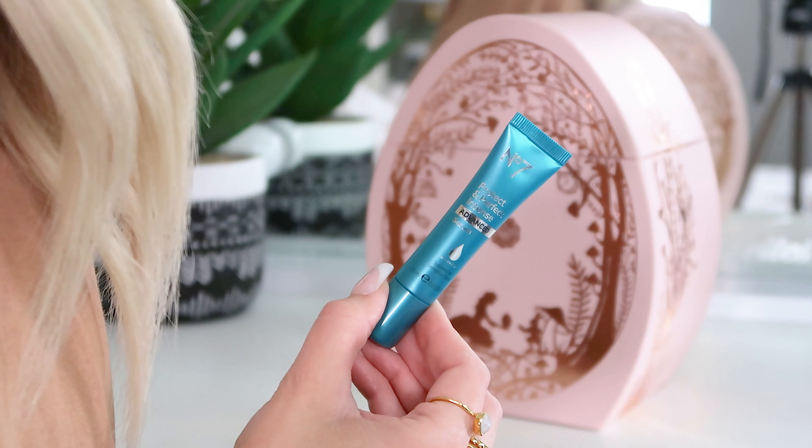This is the egg that keeps giving — we have got a full size No7 Protect and Perfect Intense Advanced Serum. This is cult status — if you know No7 skincare, this is what you always think of straight off the bat. It's suitable for sensitive skin. The idea behind this is that it's going to plump any wrinkles and fine lines, make everything smoother and more supple. You can really amplify the way your skin works by putting it on before bed and also in the morning, so if you need a little help plumping fine lines and wrinkles, you might just like this.